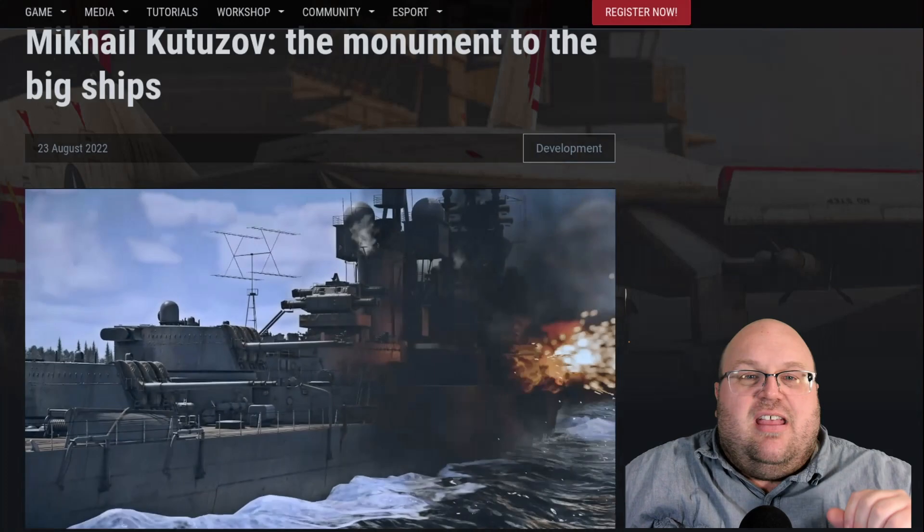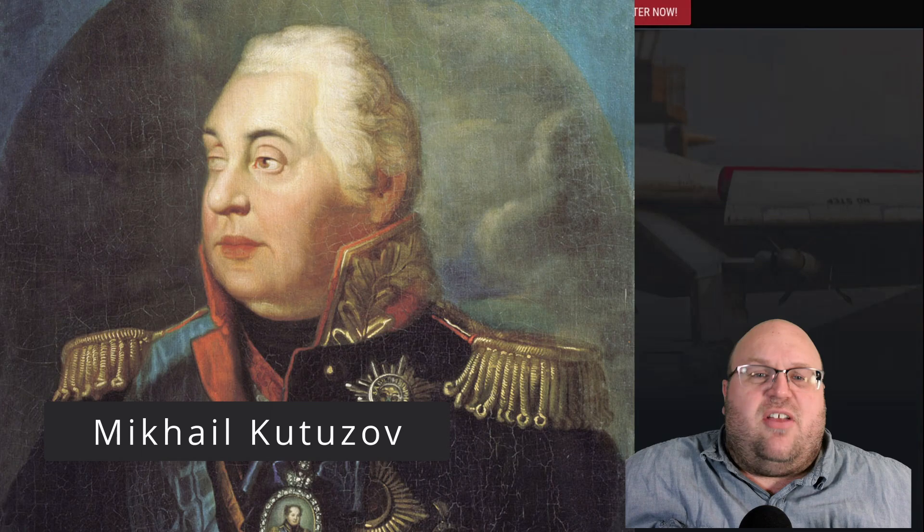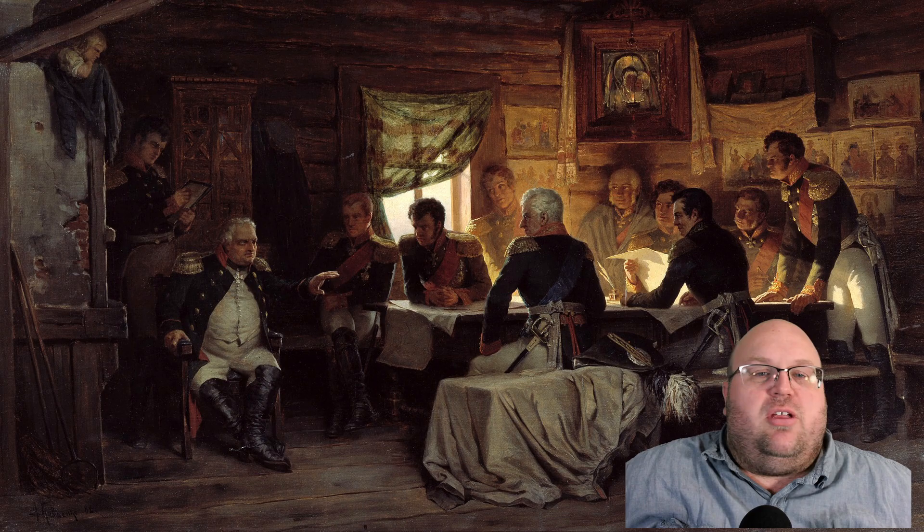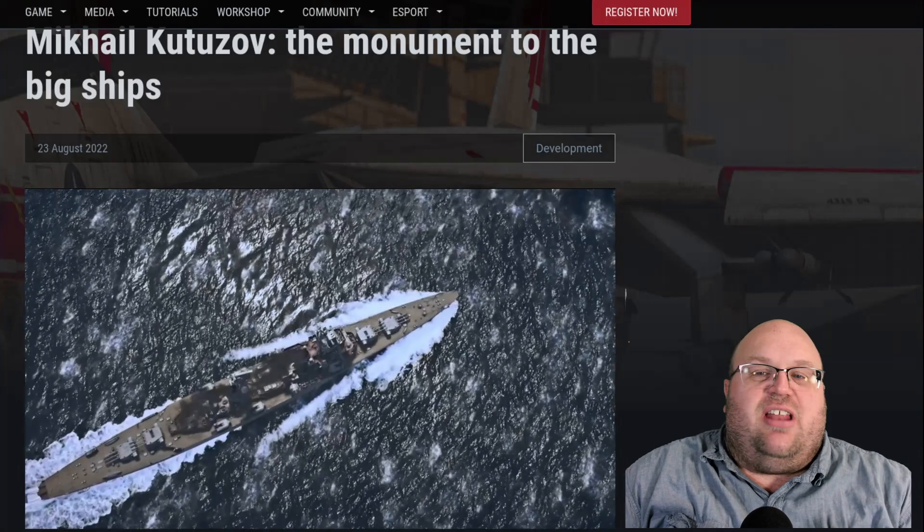He was named after Prince Mikhail Ilarionovich Golanishev Kutuzov, who served as a field marshal, military officer, and diplomat in the 18th and early 19th century. He is known for defeating Napoleon in the Patriotic War of 1812.